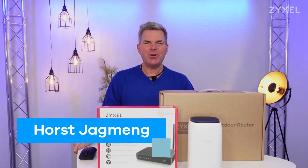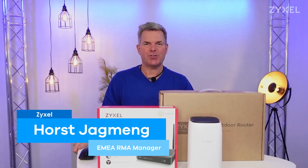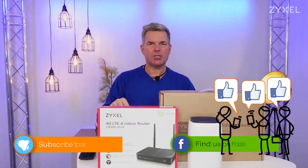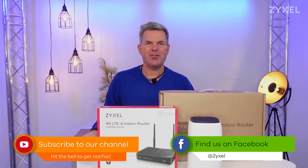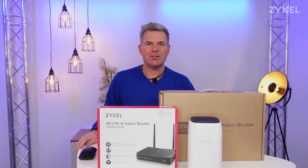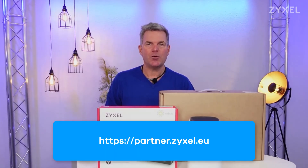We are done with our episode. Thank you very much for watching. If you liked the video, leave a thumbs up and subscribe to the channel so you don't miss any new episodes. You can also follow us on Facebook. If you want to become a Zyxel Reseller Partner, have a look at partner.zyxel.eu, where we offer special prices for partners, training, and project support.